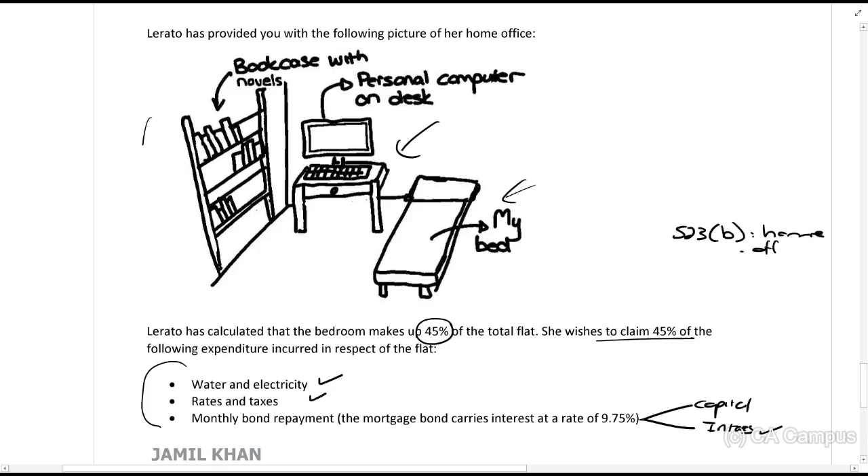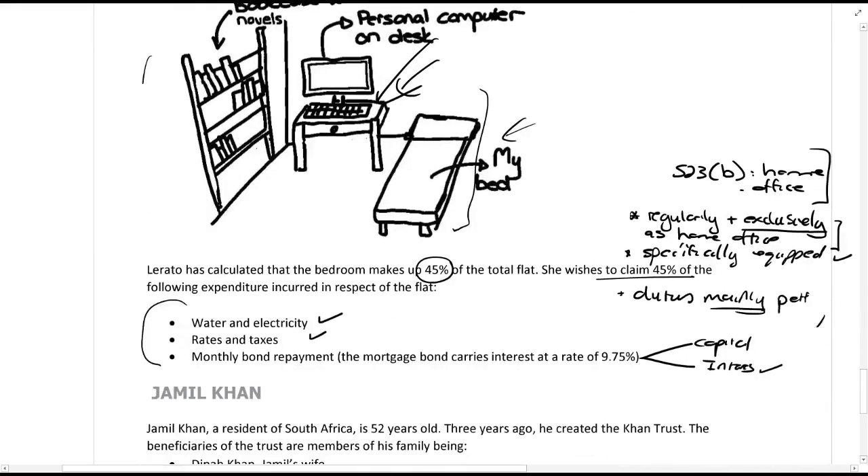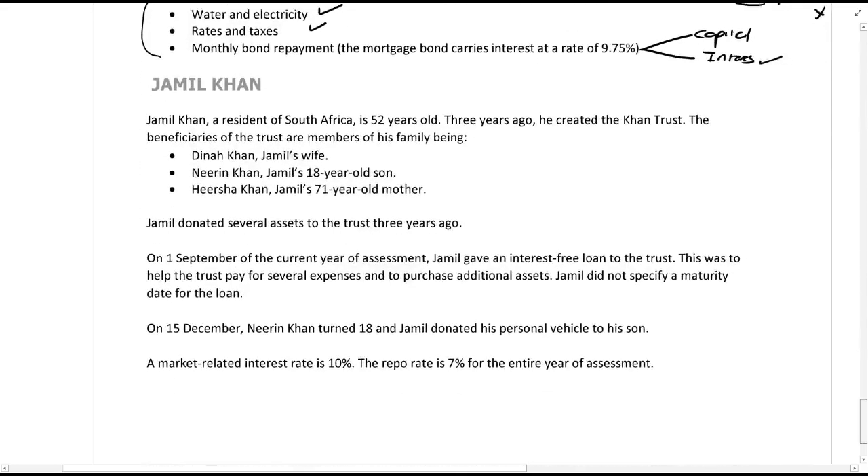Under section 23B — the home office section — you can claim water, electricity, rates, taxes, and interest. However, the space must be used regularly and exclusively as a home office, and must be specifically equipped. Rata's room is not used exclusively as a home office — her bed is visible, there's a personal computer, and she plays games there. Furthermore, she earns a salary, so her duties must be mainly performed from that office. Since she only works from home after hours, section 23B does not apply — she cannot claim the home office deduction.